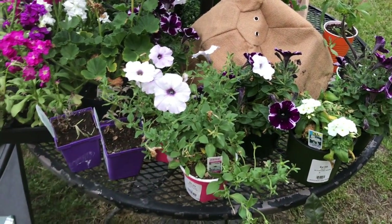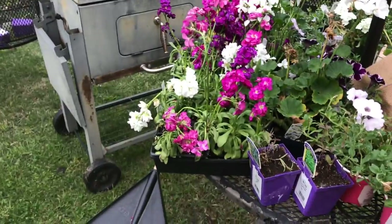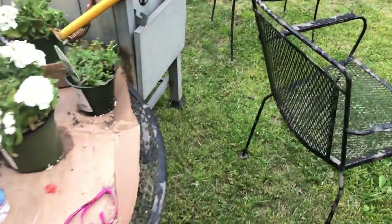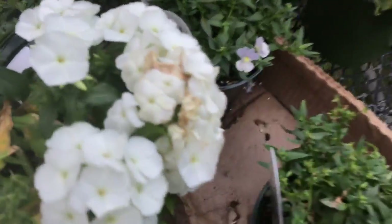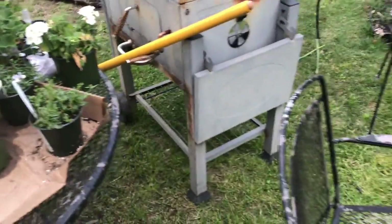Anything that's white or whitish looking is going in the big pots. Those plants over there are stock, and they're very fragrant — as a matter of fact, they gave me a headache. I've got two tomatoes and those are going to go in my vegetable truck, which I have to pull out. This is a phlox right here called Opal Innocence. It's got these tiny little silvery pink, silvery purple tips.